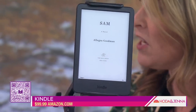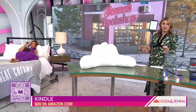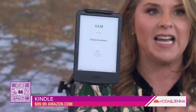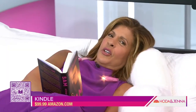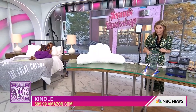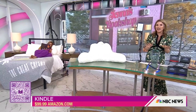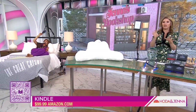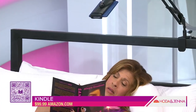Some of us like hard copy books, some of us like Kindle. The good thing about Kindles is you can read in the sun. This Kindle is glare-free with light and dark mode for reading day or night. You can also get Kindle Unlimited — it's ten dollars a month and gives you access to two million titles plus thousands of audiobooks.